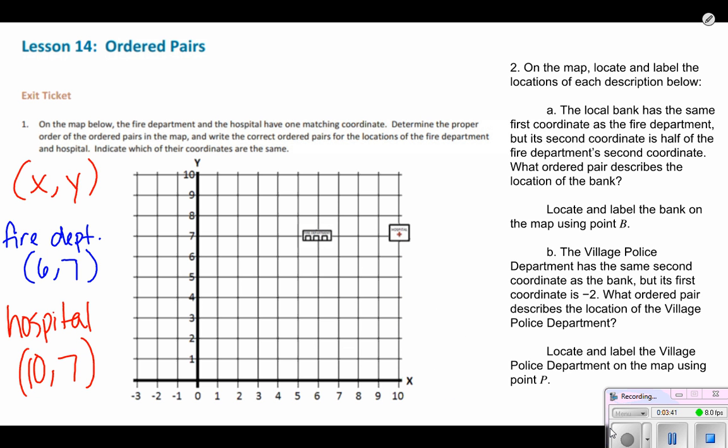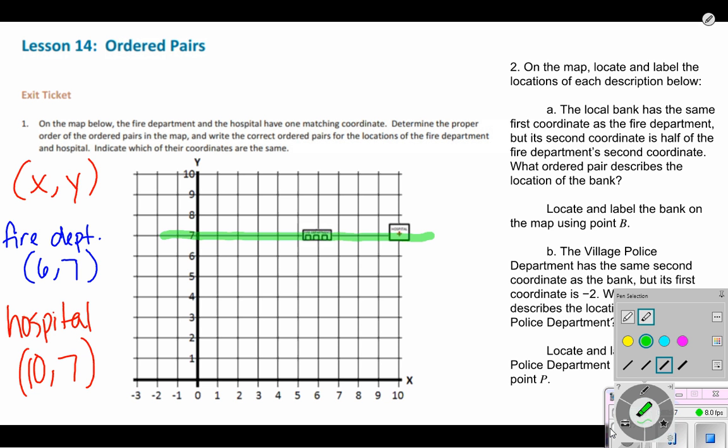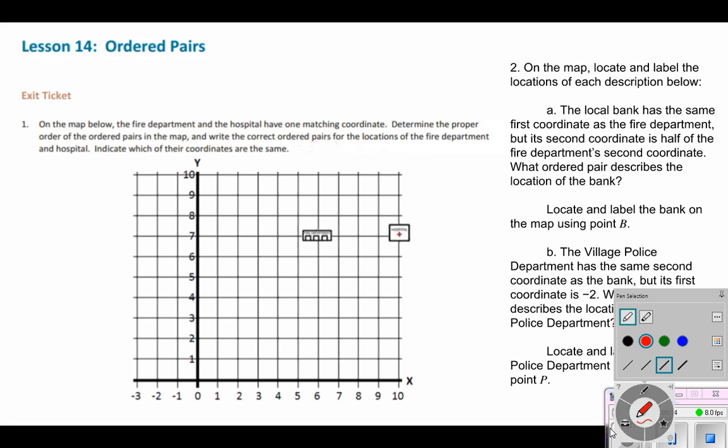To finish this part of the question, we have the coordinates for the fire department and the hospital. It says to indicate which of the coordinates are the same. The coordinate that is the same for each of them is the seven — it's the seven because they both lie right across on the same horizontal line. Their Y axis value is the same; to get to each of them we had to go up the coordinate plane to seven. So the Y coordinate is the same.